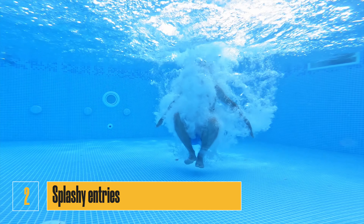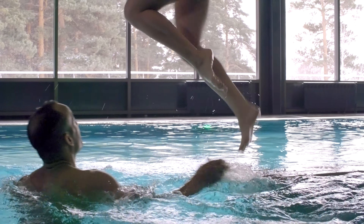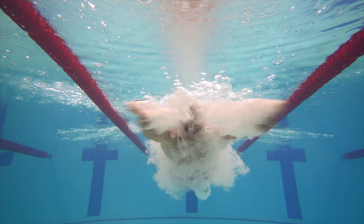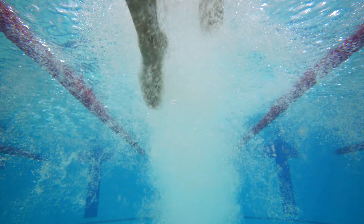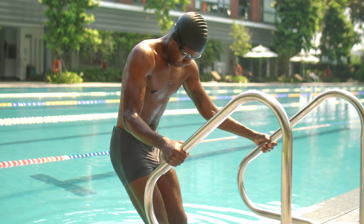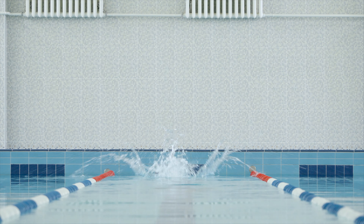Number two: splashy entries. Entering the water with a big splash can annoy other swimmers, especially if you're sharing a lane or swimming in a crowded pool. Try to enter the water gently, either by stepping in slowly or by doing a quiet dive.